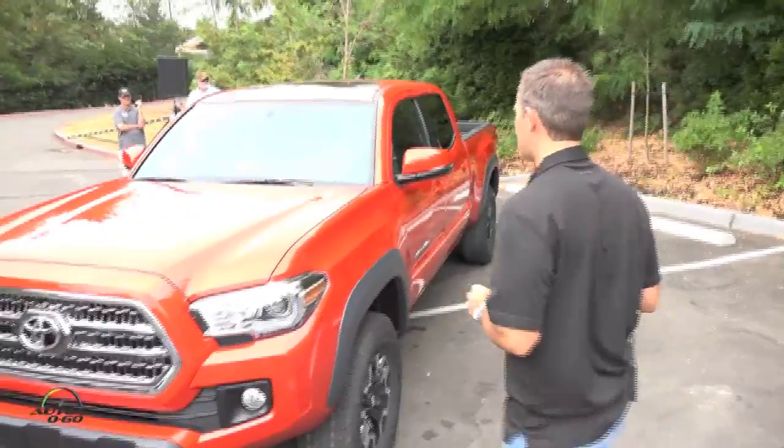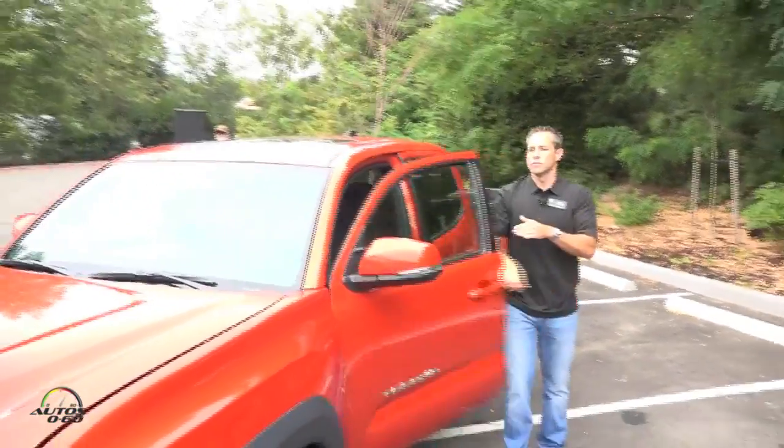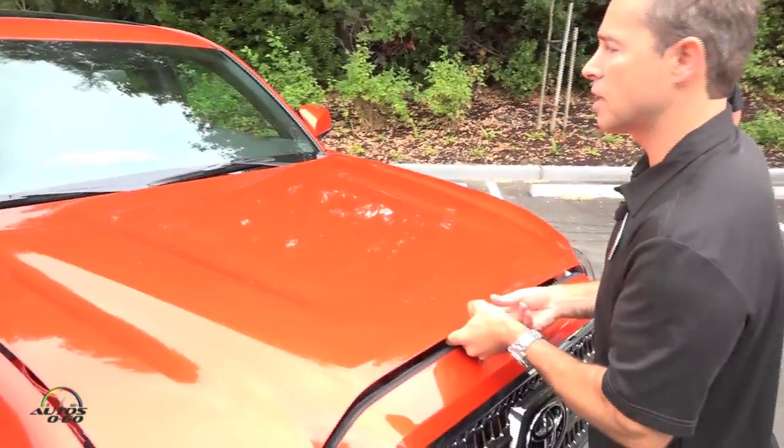Let's get into talking about the engine, the transmission, drivetrain stuff. So this one is a TRD Off-Road, so it comes with the 3.5 liter V6.